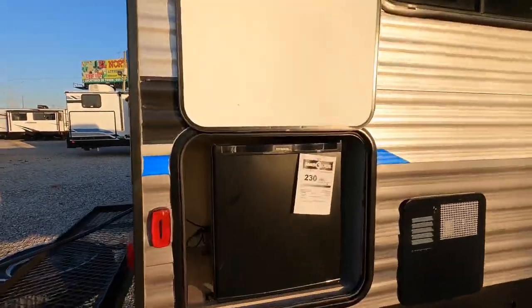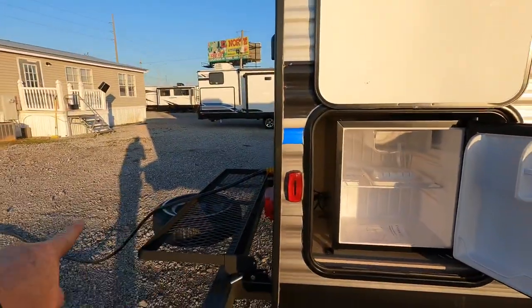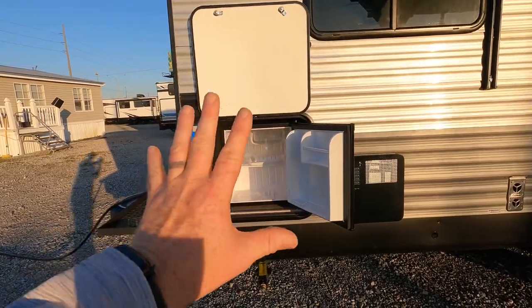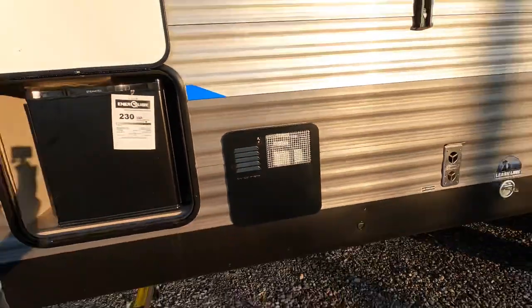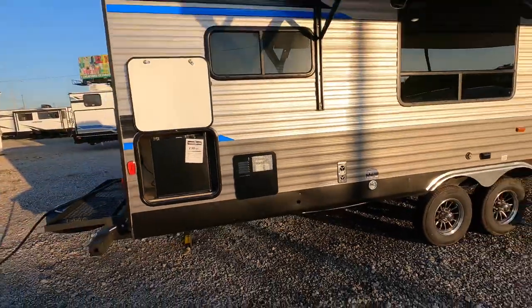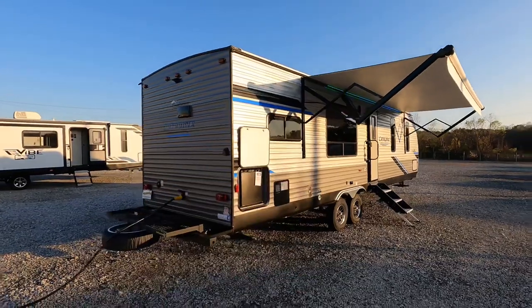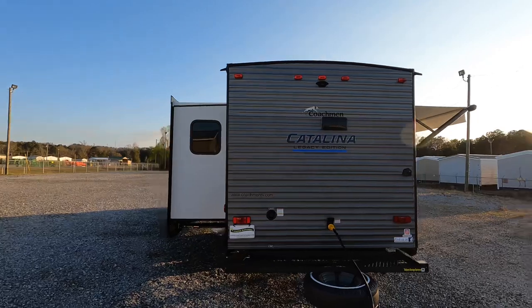There's an outdoor refrigerator — this must be plugged into shore power, that's what that cord is for, in order for this refrigerator to work. It's not going to work off vehicle power or battery power — it's not a 12-volt refrigerator. There's also a six-gallon gas or electric hot water heater. Those lights look really nice up there, though the sun makes them hard to see right now.